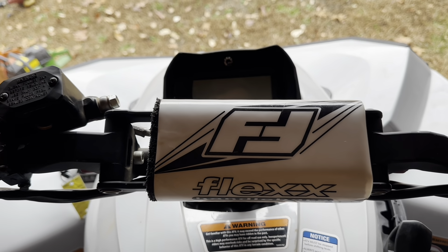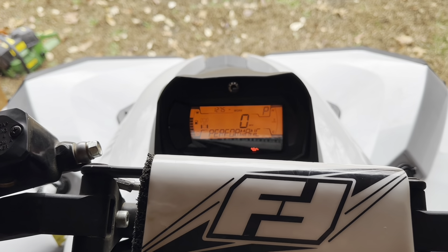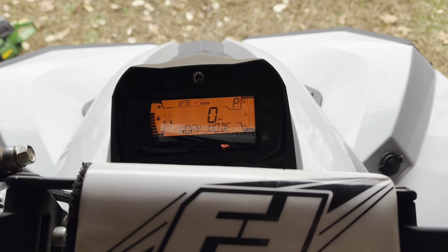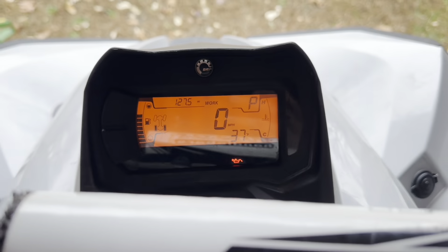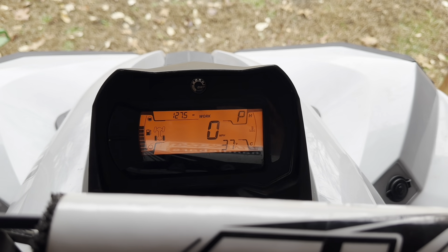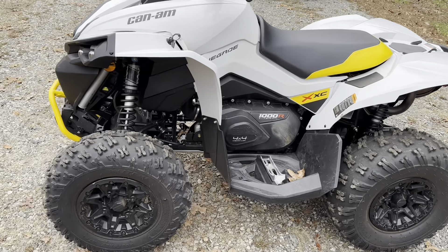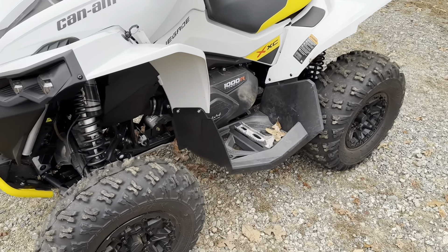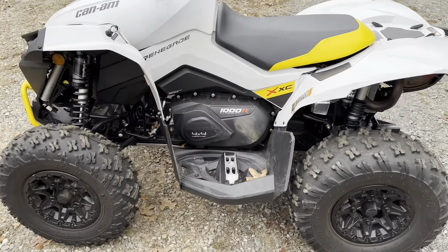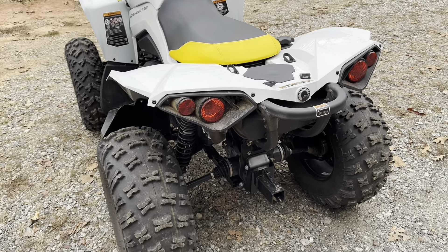Let me go ahead and pull it out for you guys. We're sitting at 127.5 miles right now. It has the performance key in it and is showing 37-degree coolant temperature. All righty, got her pulled out so you can get a better look — 2023 Can-Am Renegade 1000 XXC. There are a lot of guys going to 2024s already, but hey these things are expensive as it is, so we're lucky to have a basically new one.